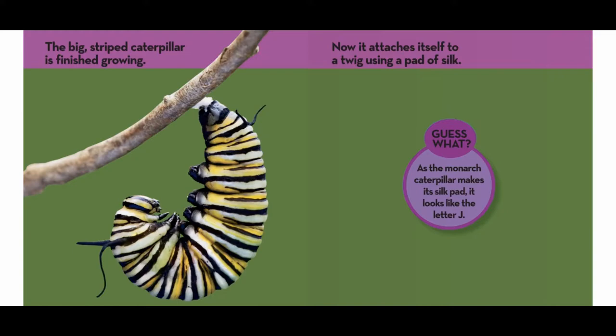The big striped caterpillar is finished growing. Now it attaches itself to a twig using a pad of silk. Guess what? As the Monarch caterpillar makes its silk pad, it looks like the letter J.